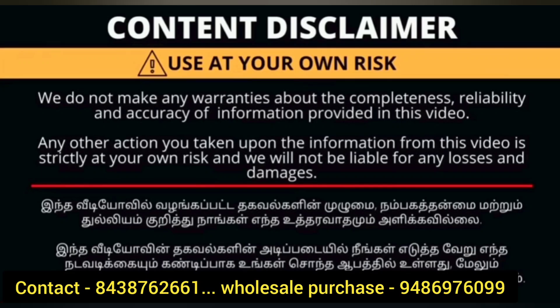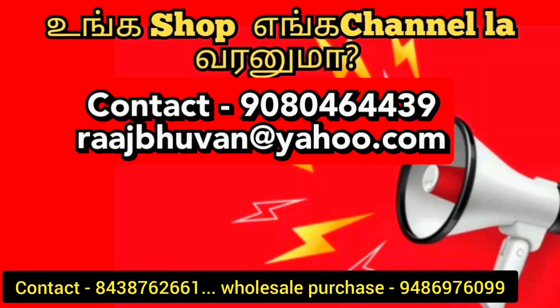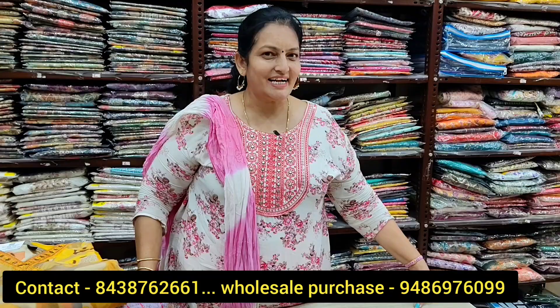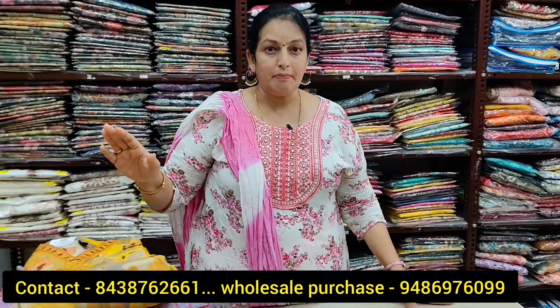Hi friends, welcome back to Boona Stream! I'm Boona, we are here today. This shop is very famous in Coimbatore, located in Poo Market, in RG Street.